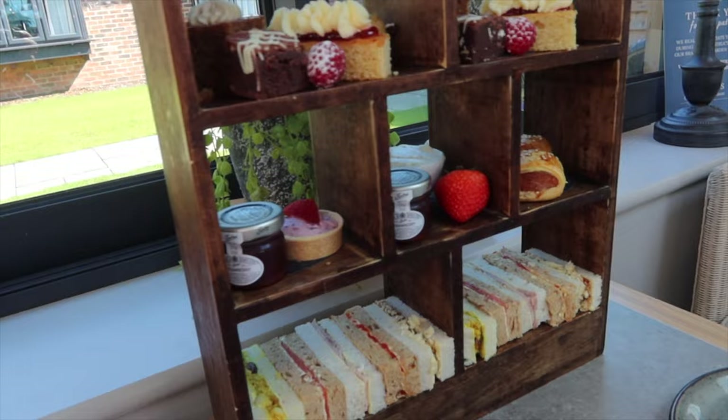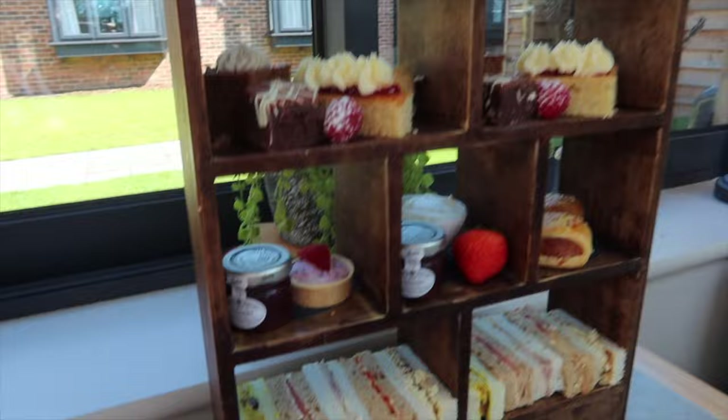We've got afternoon tea! How gorgeous is this? Sam's at the toilet but the lady's going to give us a run-through of everything. This is so cute - I love afternoon tea.